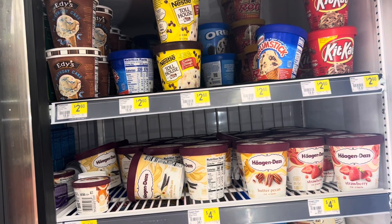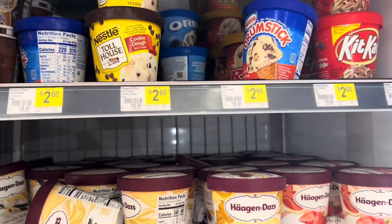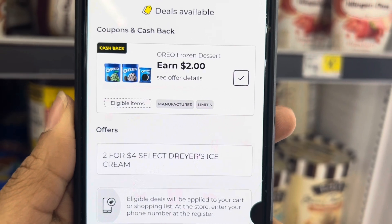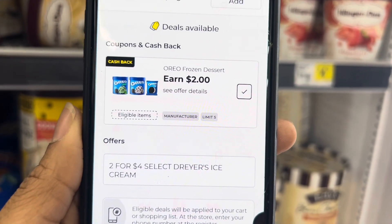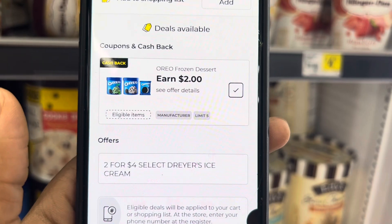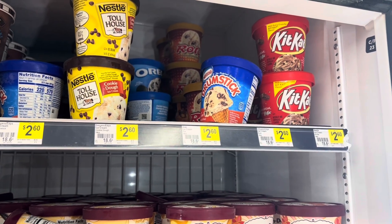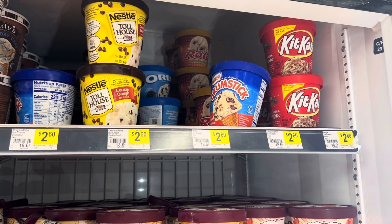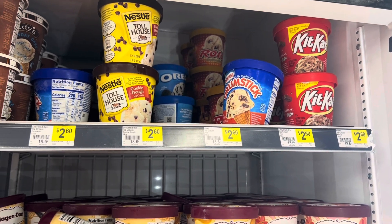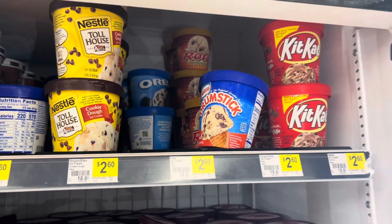We have an amazing deal on Oreo ice cream and my kids love it, so I'm thinking I might grab it. The smaller ones are normally two for $2.60, but right now they're two for $4 and they're attaching to a $2 cash back rebate you can do up to five times. If you pick up four, it'll total $8 but you should get back $8 in cash and DG Cash, making those free.